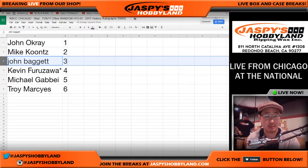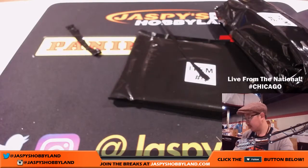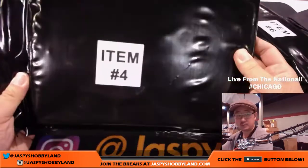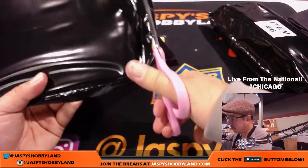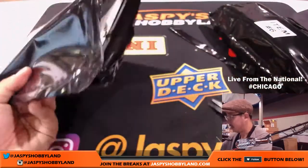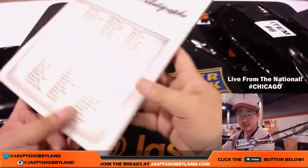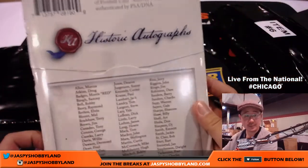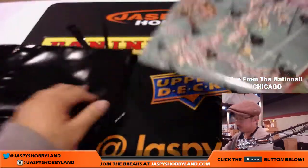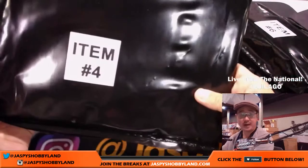Kev California with item number four — good luck, Kev. Item four is this one right here. I think it might be a Historic Autographs product — yes it is. Historic Autographs 2016 Art of Football Series 2. Nice — could be any one of these guys. I'll leave it sealed for you. That's pretty awesome. There's Kev California's item four.